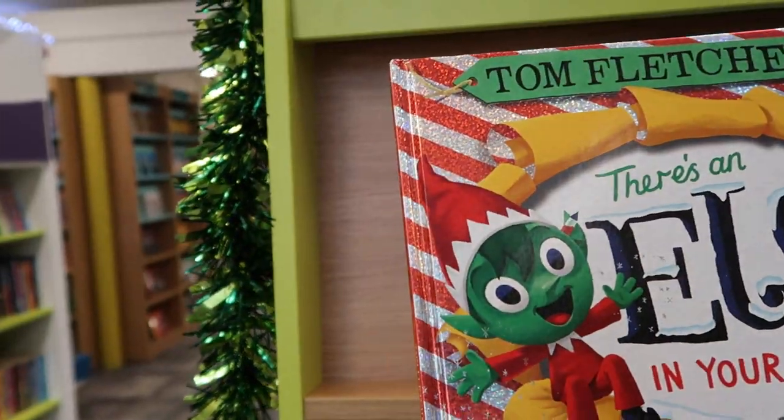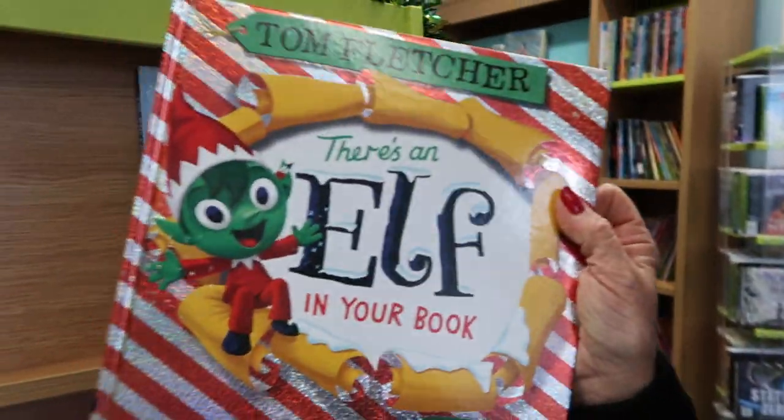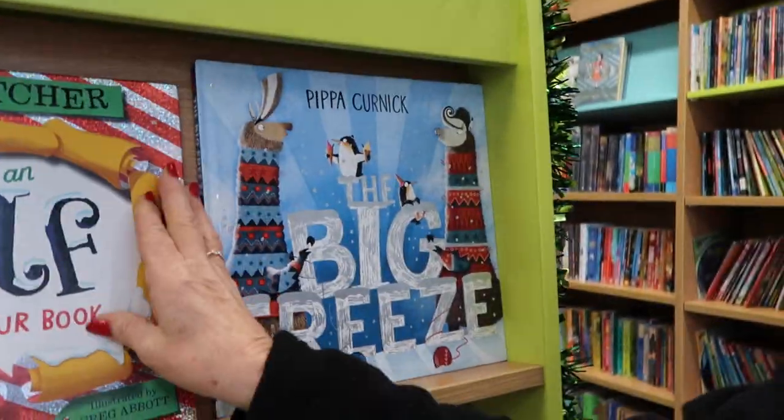There's an Elf in My Book. It's a nice story — this is a really lovely story to read — but maybe not for lots of boys and girls to listen to. Let's see.